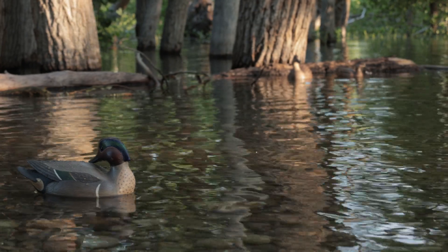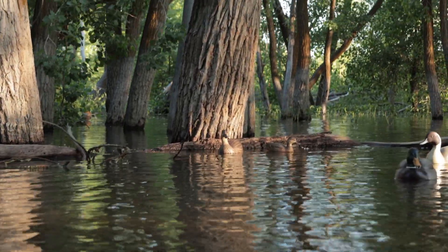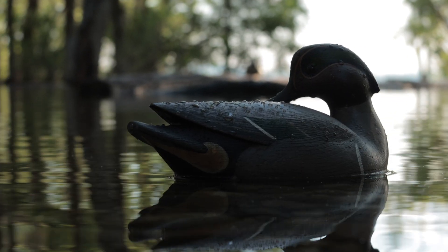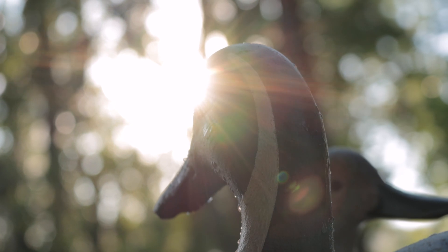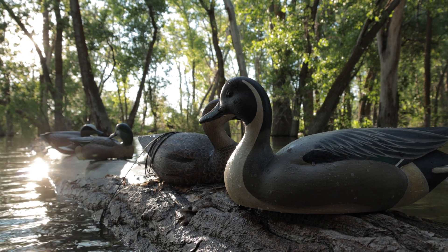Each species is unto itself. If you were to look at any of the birds we make and paint them all brown, you should nail the profile and the field markings so that from any distance you could tell — that's that species.